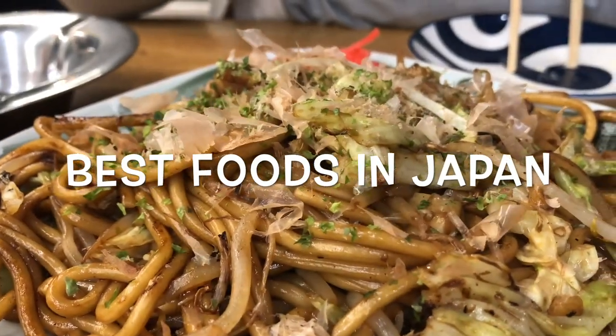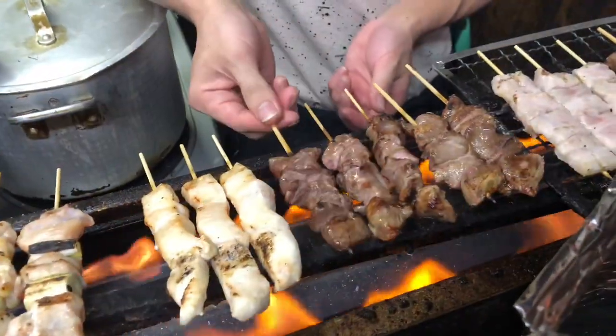Japan is renowned for its diverse and delicious cuisine. Here are some of the best foods to try when visiting Japan.